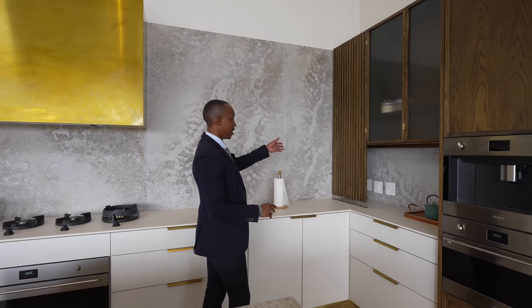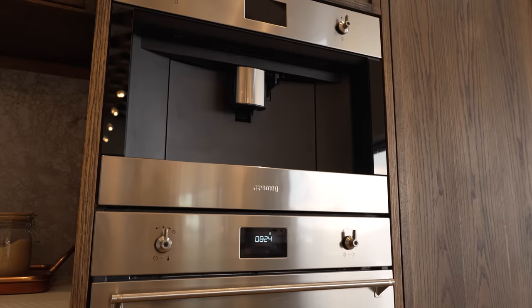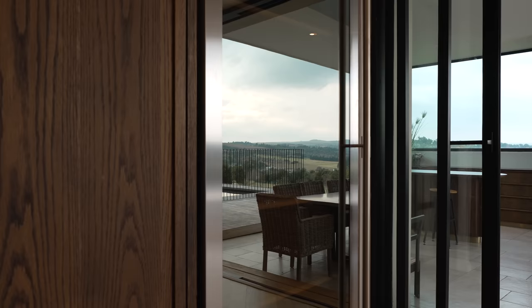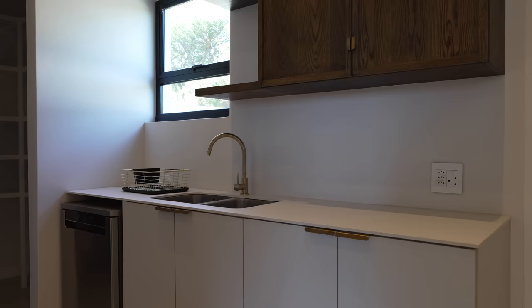Coming onto the other side of the kitchen, you have more contrast — the same Caesar stone backsplash with inlets and a natural wood finish on the integrated appliances. On this side you have a coffee machine and microwave; on this side, a built-in fridge and double freezer — everything still brand new. And then of course you have the wine cooler.